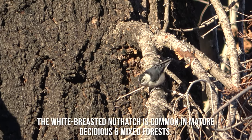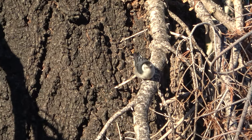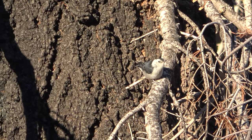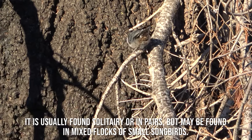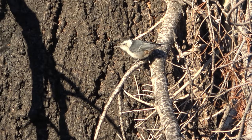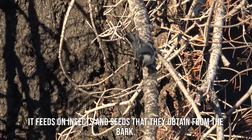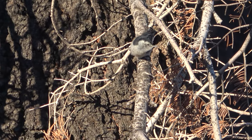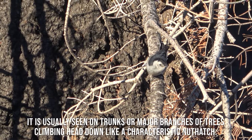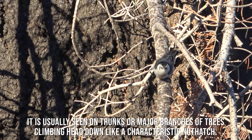The white-breasted nuthatch is common in mature deciduous and mixed forests. It is usually found solitary or in pairs but may be found in mixed flocks of small songbirds. It feeds on insects and seeds that they obtain from the bark. It is usually seen on trunks or major branches of trees, climbing head down like a characteristic nuthatch.